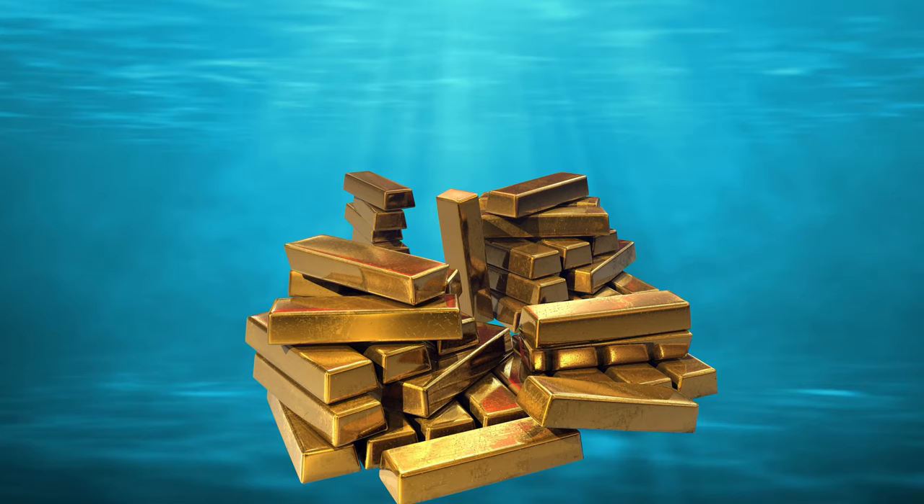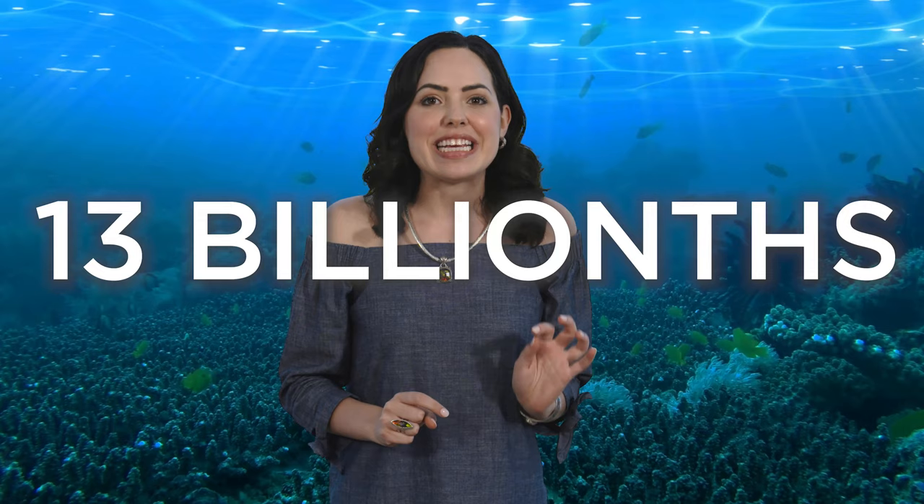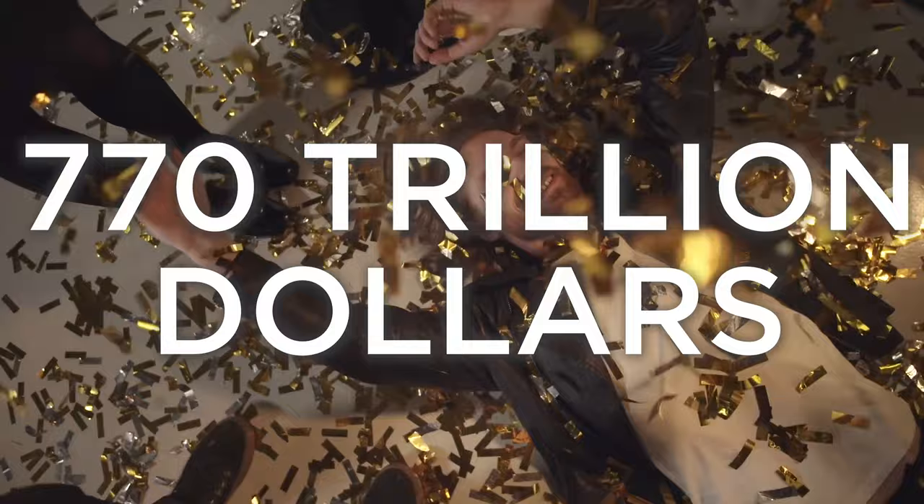Let's change gears and talk about a far less successful underwater undertaking: gold mining. There's an estimated 20 million tons of gold in the ocean, and when I say in the ocean, I mean quite literally in the ocean — teeny tiny gold particles swirling around out there that you can't exactly just pluck out of the water. One liter of ocean water has about 13 billionths of a gram of gold. That's not a lot, but if there were a way to get it, you'd be looking at around 770 trillion dollars worth of gold. For reference, the projected GDP of the entire world economy for 2019 is about 80 trillion.